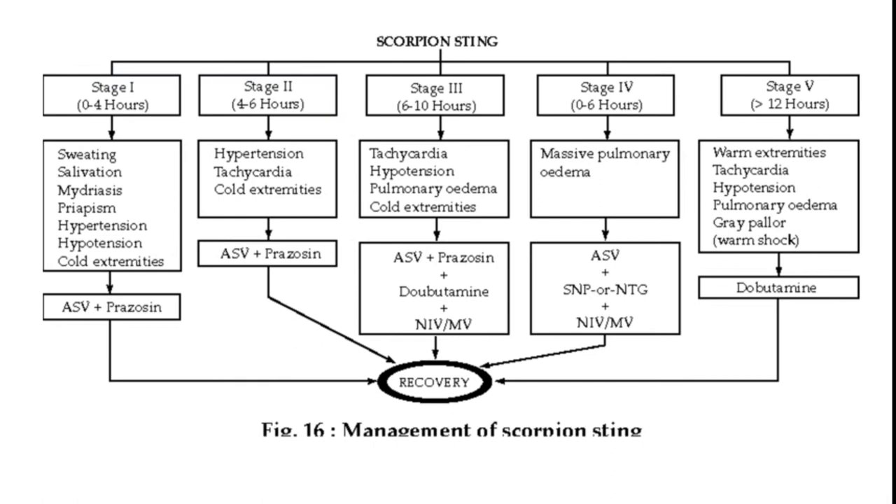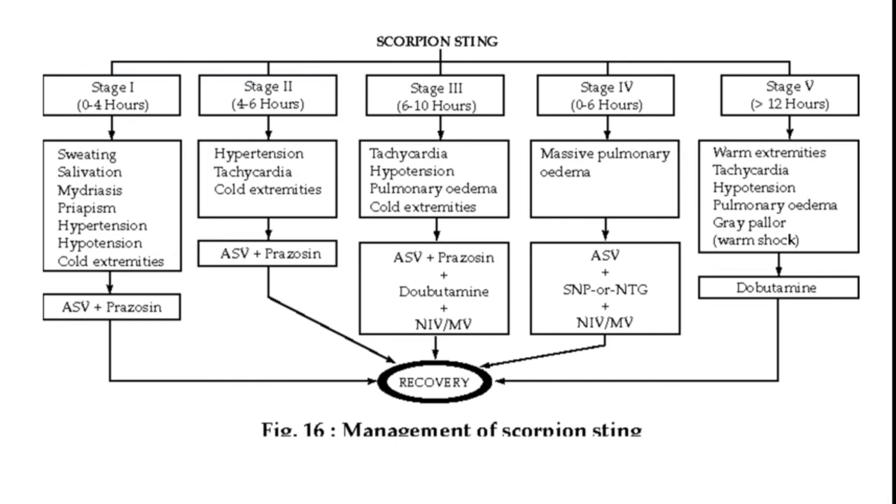There are five stages: Stage 1 — sweating, salivation, mydriasis, priapism, hypertension, cold extremities; Stage 2 — hypertension, tachycardia, cold extremities; Stage 3 — tachycardia, hypertension, pulmonary edema, cold extremities; Stage 4 — massive pulmonary edema; Stage 5 — warm extremities, tachycardia, hypertension, pulmonary edema, gray pallor (warm shock). All these are due to acute alpha receptor stimulation causing vasoconstriction and tachycardia.